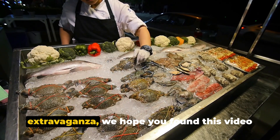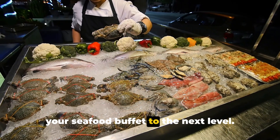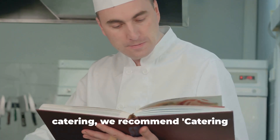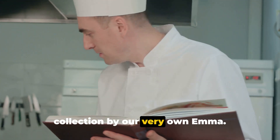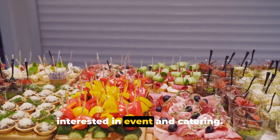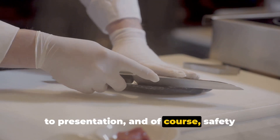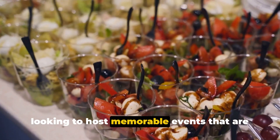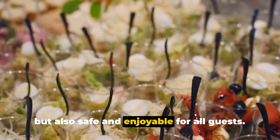As we wrap up our seafood buffet extravaganza, we hope you found this video enlightening and are now ready to take your seafood buffet to the next level. To continue exploring the art of creative catering, we recommend 'Catering Creatively,' a comprehensive book collection by our very own Emma. This collection is a treasure trove of ideas, tips, and techniques for those interested in event and catering. It covers everything from menu planning to presentation, and safety measures — just like we discussed in this video. It's an invaluable resource for hosting memorable events that are visually stunning, delicious, safe, and enjoyable for all guests.